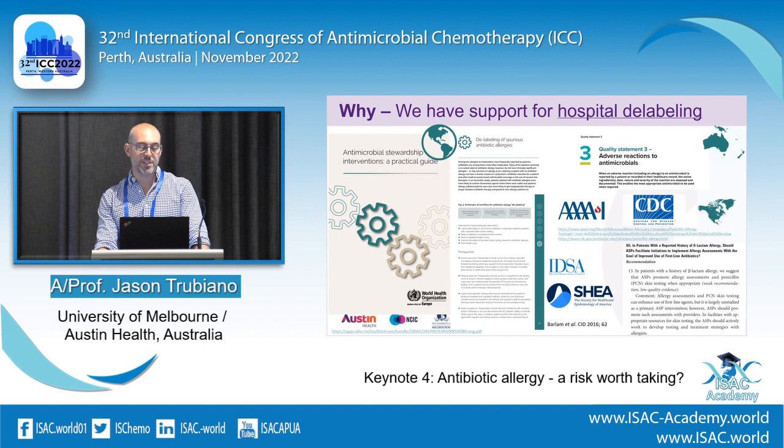We now have support from the WHO, which has included a whole chapter on delabelling of spurious antibiotic allergies in their Antimicrobial Stewardship Interventions Practical Guide. There's a quality statement in national standards saying people with a penicillin allergy should be assessed on admission with a plan introduced. And there's an AMS guideline suggesting penicillin allergy assessment, which probably needs to be stronger when redone. It certainly has a place in the AMS sphere with policy support.